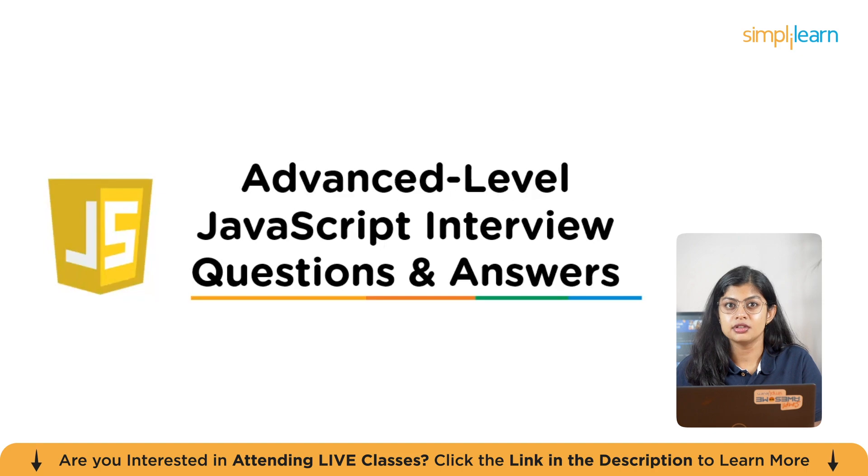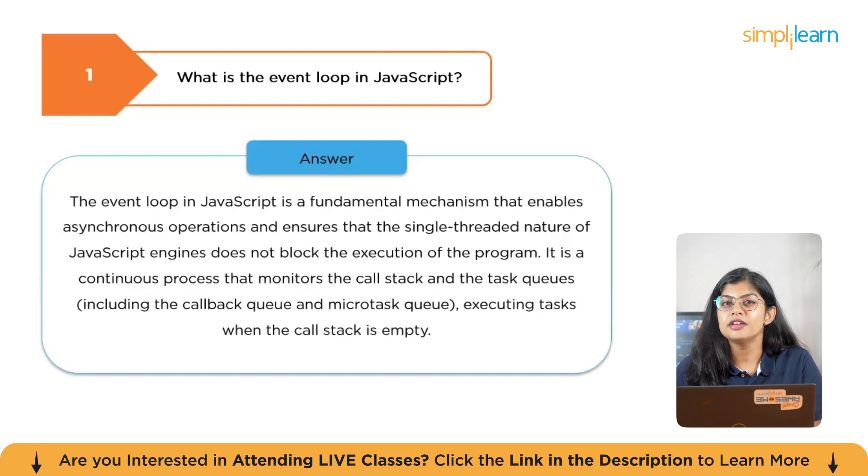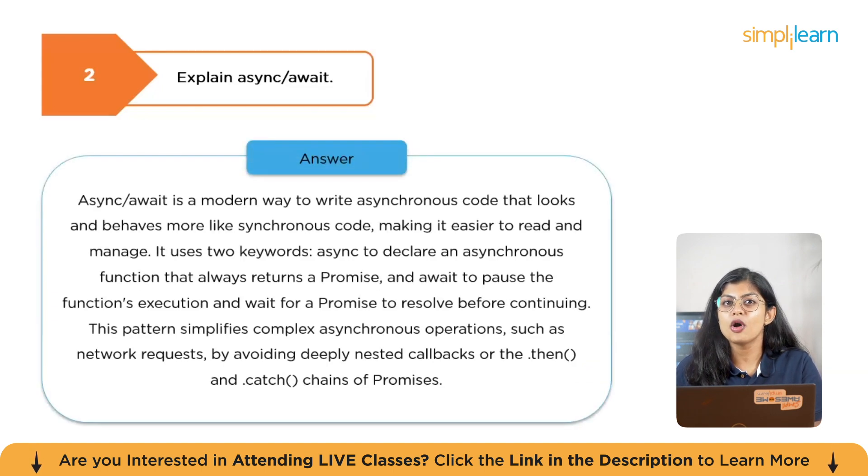Now let's move on to advanced-level questions. The first question is: what is the event loop in JavaScript? The event loop is a fundamental mechanism that enables asynchronous operations and ensures that the single-threaded nature of the JavaScript engine does not block program execution. It continuously monitors the call stack and task queues — including the callback queue and microtask queue — executing tasks when the call stack is empty. Async/await is a modern way to write asynchronous code that looks and behaves more like synchronous code, using the 'async' keyword to declare an asynchronous function and 'await' to pause execution and wait for a promise to resolve, simplifying complex operations like network requests.